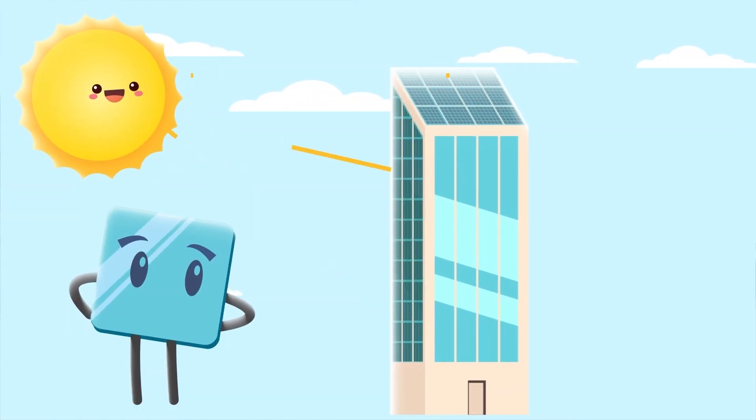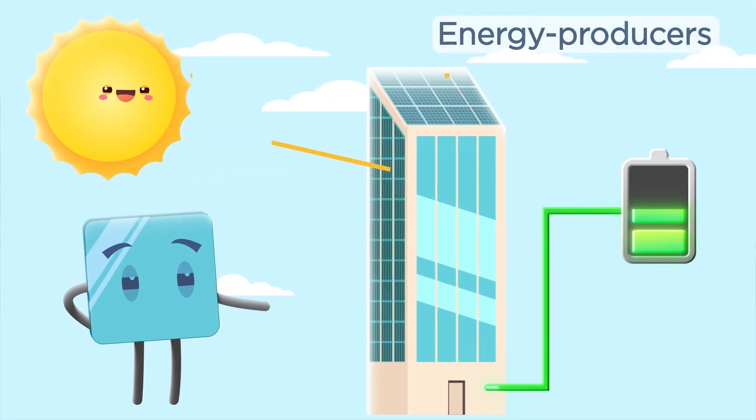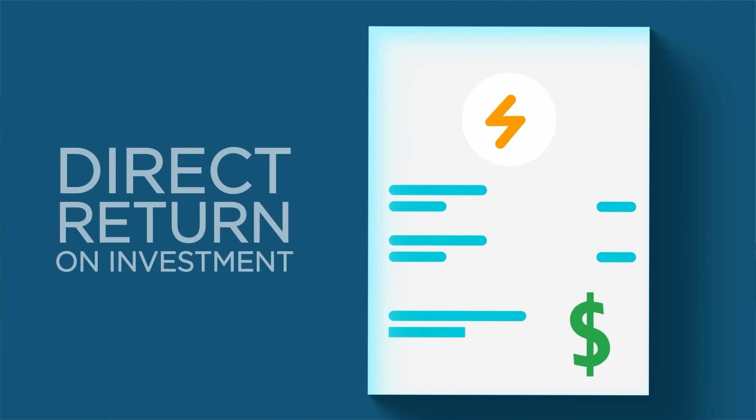Use SolarVolt BIPV Lights to harness the sun's energy, reduce heating and air conditioning costs, and generate renewable energy. Now your glass can deliver comfort and savings while producing energy, which means a quick return on your investment.